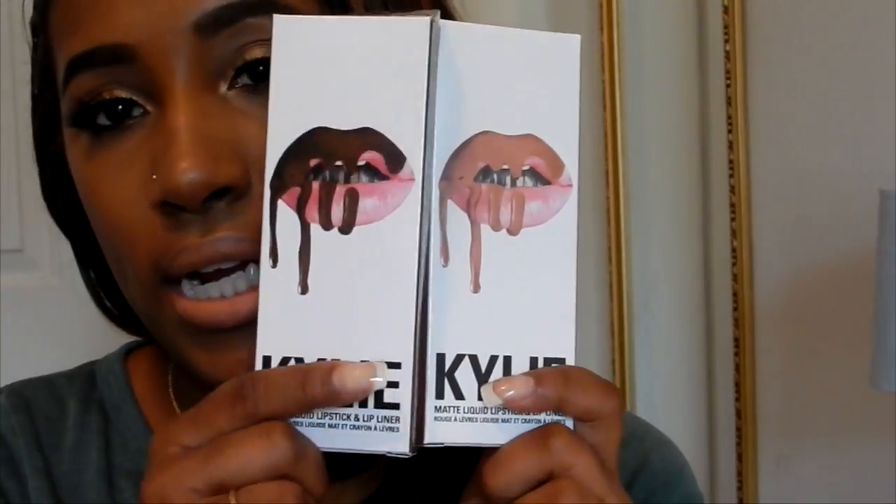Next up, are you ready? I got two more Kylie Lip Kits — True Brown K and Exposed. I'm actually wearing both of them today. I really like the combination of Exposed with a liner. I already have Dolce K which I love, but these two I had to get. True Brown K is so pretty and when you line it with a darker liner it looks really nice, so yeah — hopping on the Kylie bandwagon!